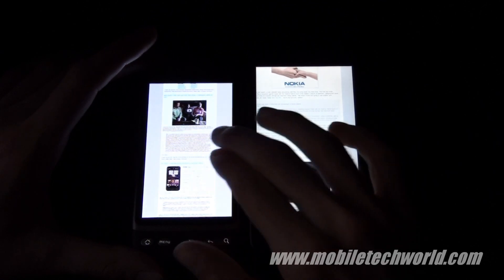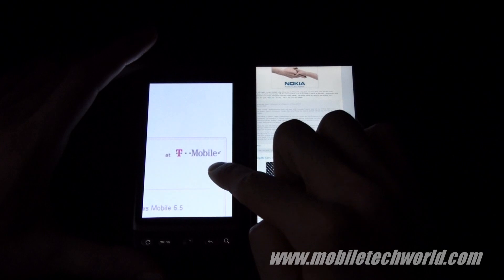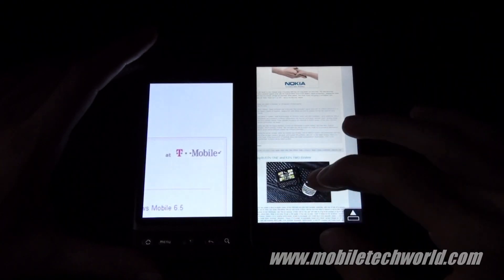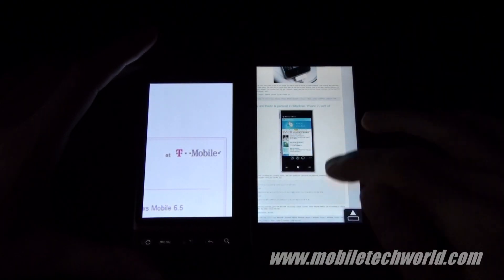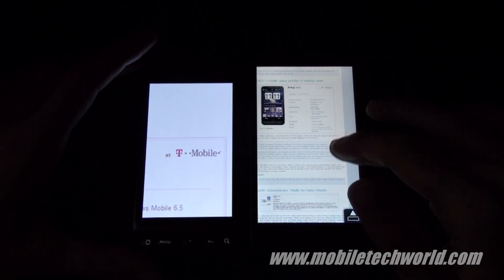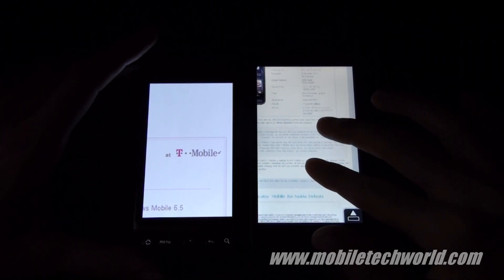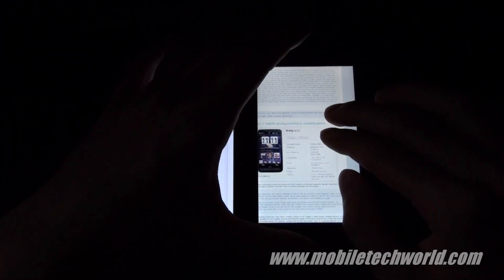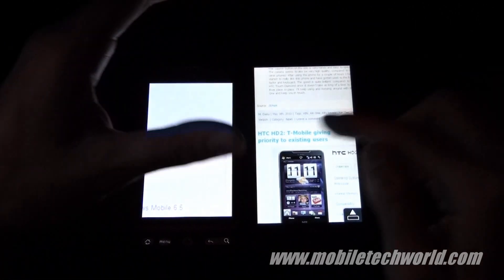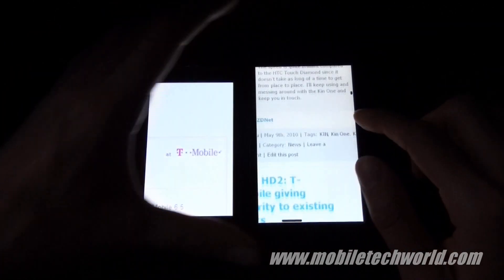Another neat thing is that on the Desire I can zoom anywhere I want on a picture and it won't jump to the left. On the HD2, if I try to zoom in on the T-Mobile logo, it's not really as precise and it's just a pain to zoom into something.